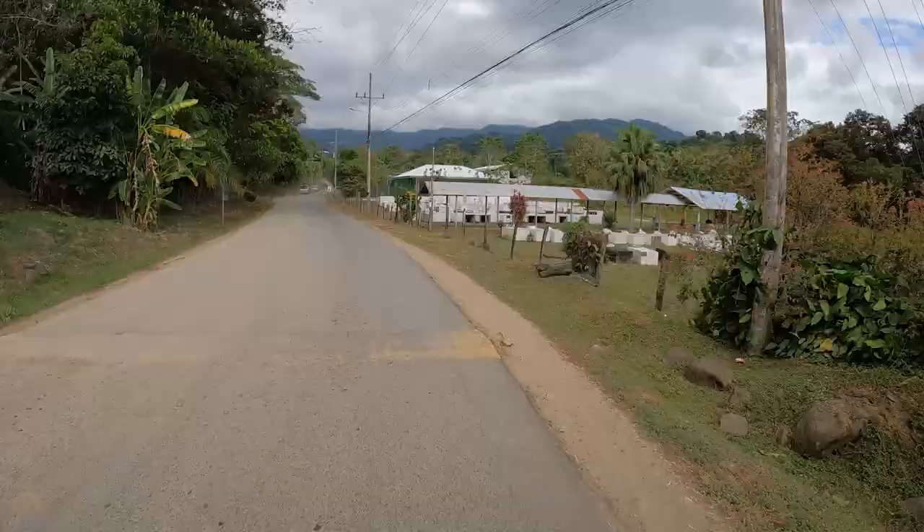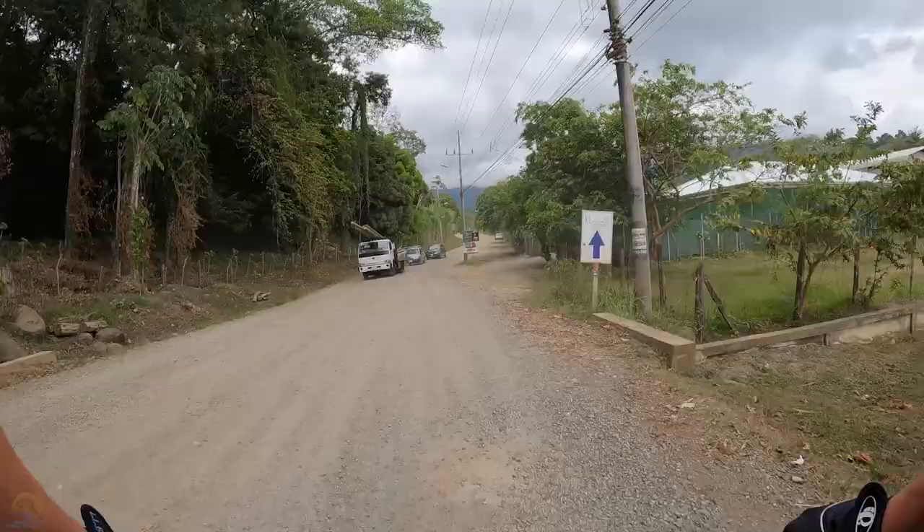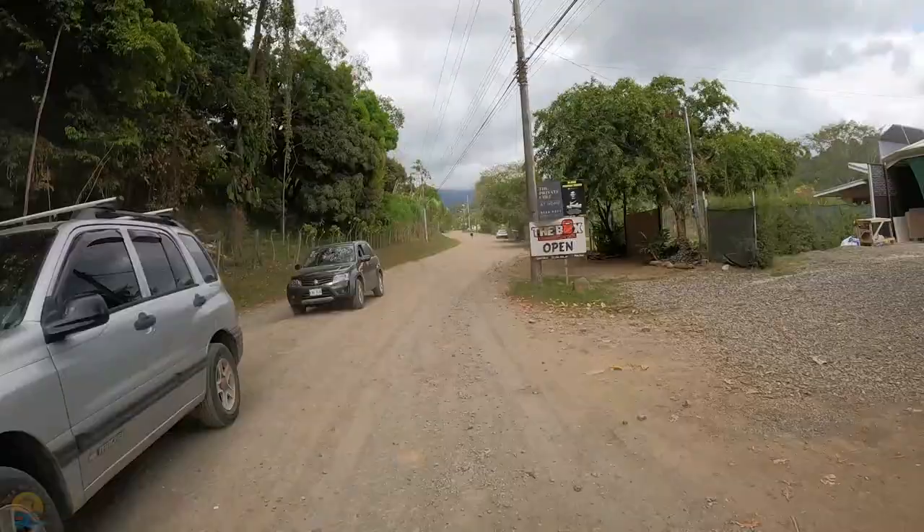Another speed bump. Note the cemetery to the right — that's sometimes used as a landmark when somebody's giving directions. This is where the pavement turns to sand, as they say. Here's the boxing training center to the right — a personal trainer.